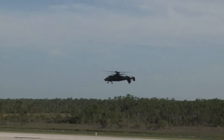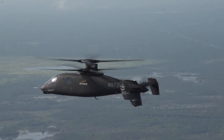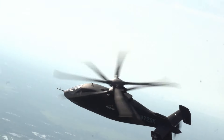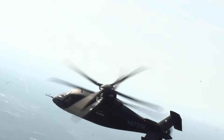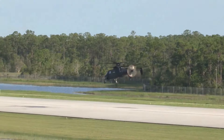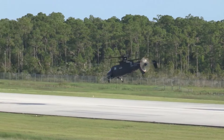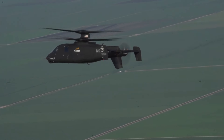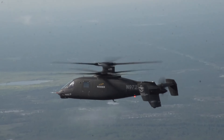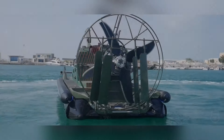Equipped with advanced avionics and sensor systems, the S97 Raider provides pilots with enhanced situational awareness, allowing for precise targeting and secure navigation even in complex or hostile environments. Its lightweight composite materials and efficient engine contribute to reduced operational costs while maximizing durability. The S97's modular and configurable weapons systems enable it to carry an array of munitions tailored to specific mission requirements, making it a valuable asset for tactical missions demanding swift and adaptable air support.